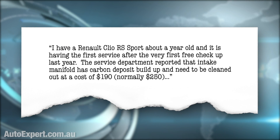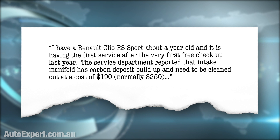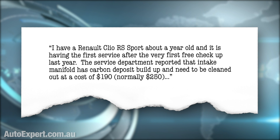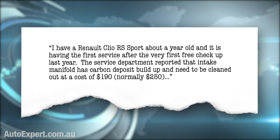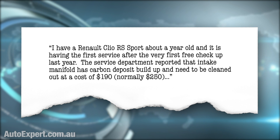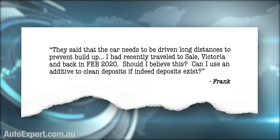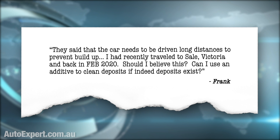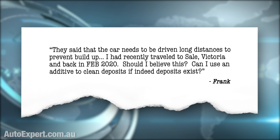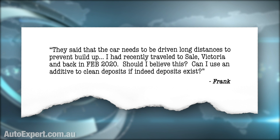I have a Renault Clio RS Sport about a year old and it is having the first service after the very first free checkup last year. The service department reported that the intake manifold has carbon deposit build-up and needs to be cleaned out at a cost of $190, normally $250. They said that the car needs to be driven long distances to prevent build-up. I had recently travelled to Sale, Victoria and back in February 2020. Should I believe this? Can I use an additive to clean deposits if indeed deposits exist?